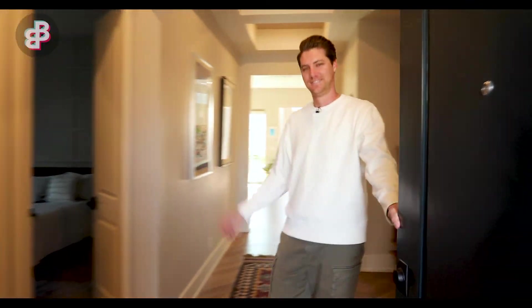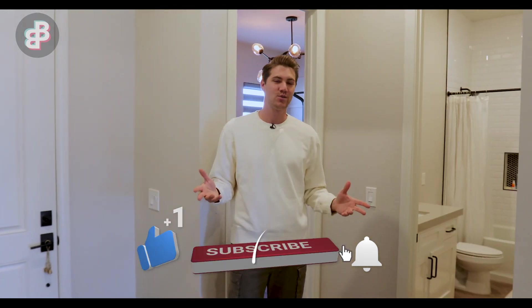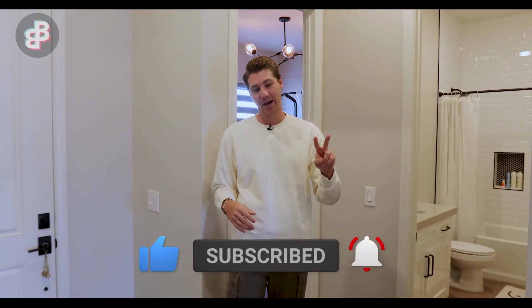Come on in. So walking right in, my house is not very big to be honest. I have about a 2,000 square foot house — three bedroom, two bath. Right up in the front of the house I have my two guest bedrooms and bathrooms.